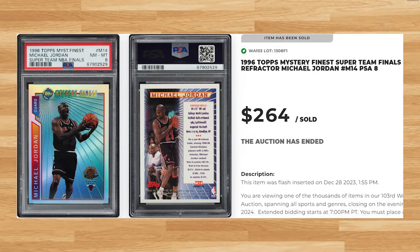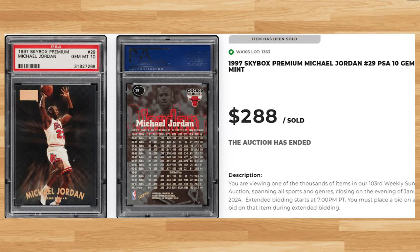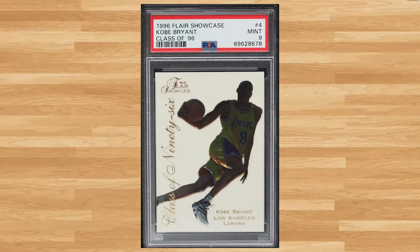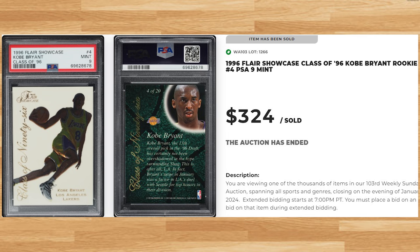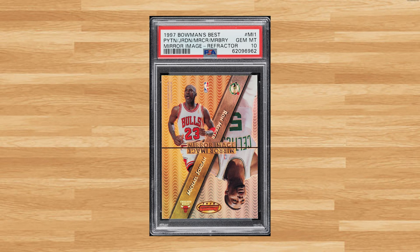Make that back-to-back appearances to kick off the top 40 with this 1997 Skybox Premium Michael Jordan card number 29. This Jordan was in a PSA 10 and it sold for $288. Up next at number 39 is this 1996 Flair Showcase Class of 96 Kobe Bryant rookie card number 4. This Kobe rookie was in a PSA 9 and it sold for $324. Coming in at number 38 is this 1997 Bowman's Best Mirror Image Michael Jordan refractor card number MI1. This refractor was in a PSA 10 and it sold for $348.